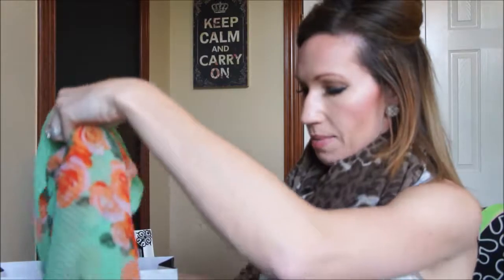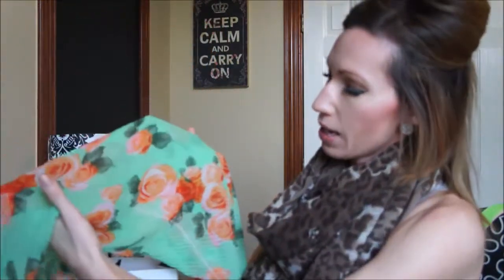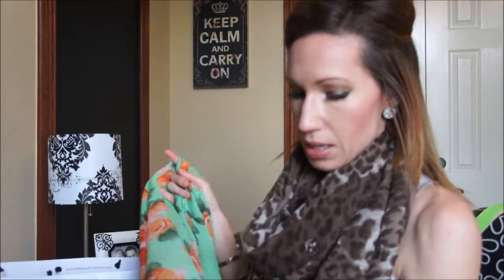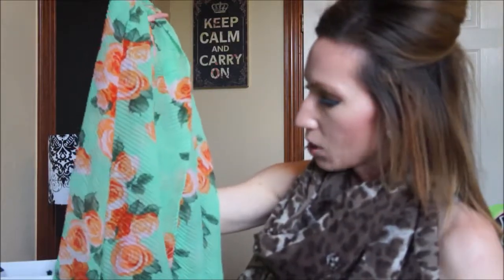First I got this really fun scarf. It's that accordion pleat type of material, lightweight, but it's a green and orange floral print. I thought it looked really springy. They also have this in a light pink with dark pink roses on it, but I have a lot of pink stuff already, so I wanted to step outside the box. I thought this would be really cute just with a white shirt or something to dress it up.